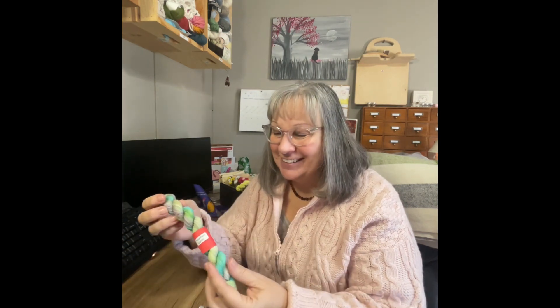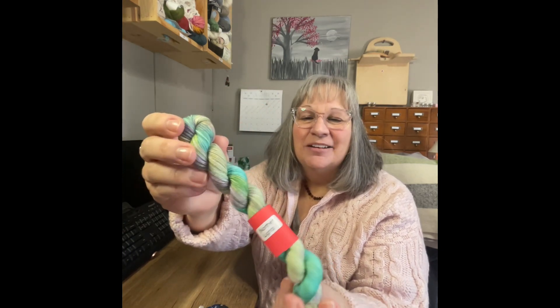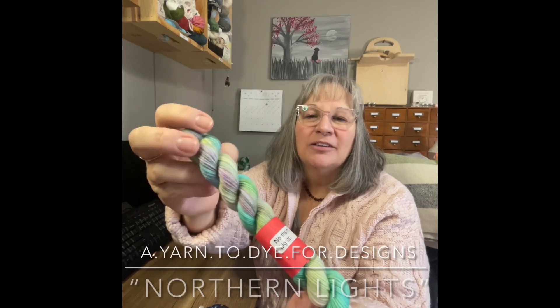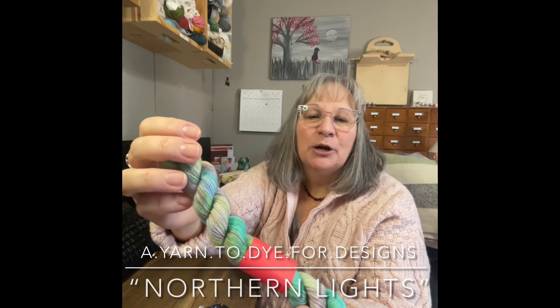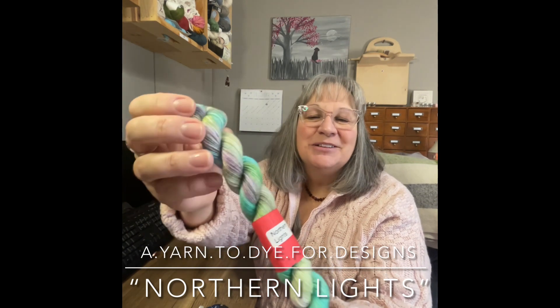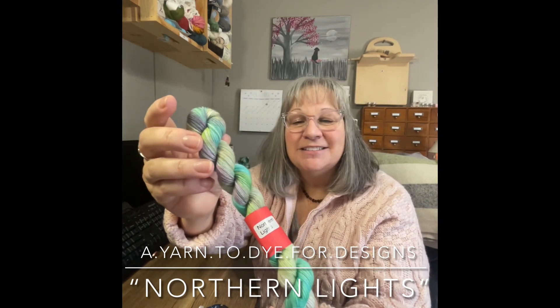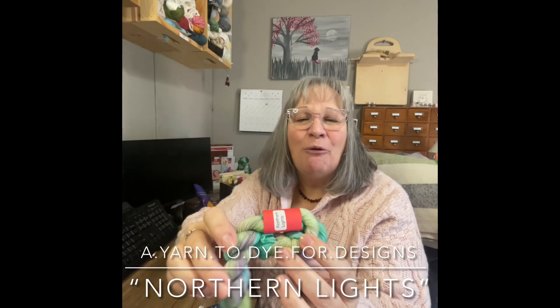Let's see what we have in A Yarn to Die for Designs, Day 12. Robin is a local dyer here in Maine and she does a wonderful job. Look at this — so pretty! There are so many colors in here. We've got some grays, some purples, some greens — various shades of greens. This one is called Northern Lights. This is a Polar Express themed advent this year, and Robin, I think you totally captured it. Great job, I love it.